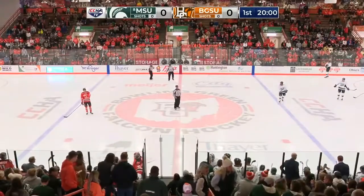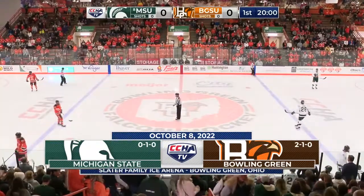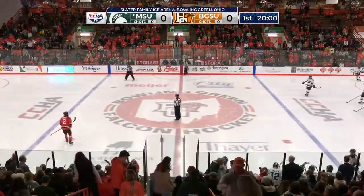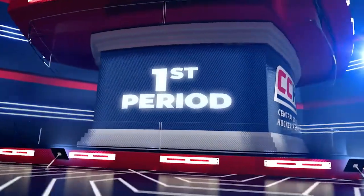Anybody involved in hockey trivia on the college side remembers these games as ones that usually were deciding championships, whether it be the CCHA or national championships, and it's really good to have it back. Of course, Michigan State today.